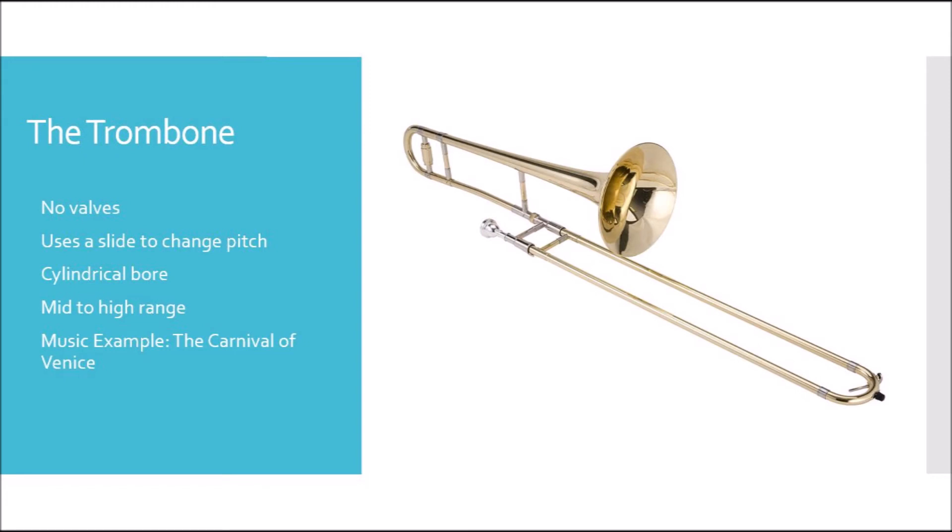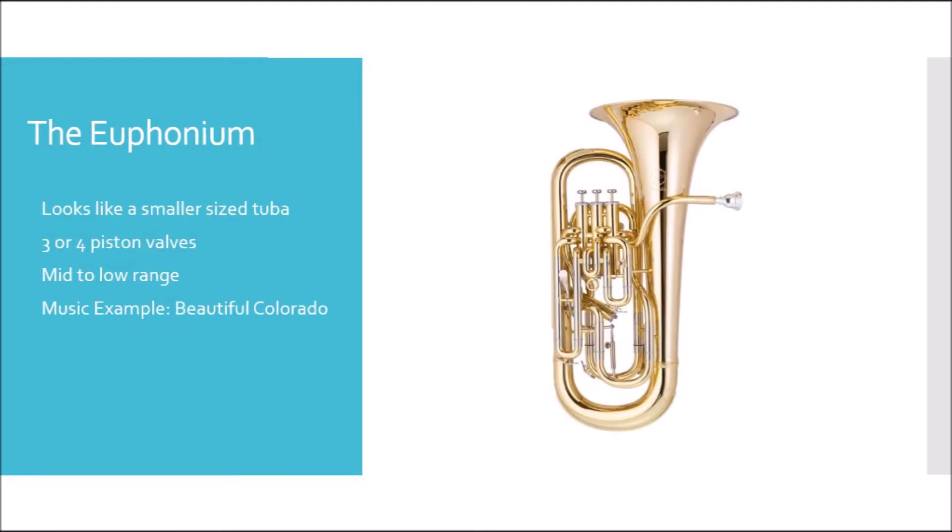The next instrument we're going to talk about is the euphonium. The euphonium looks like a smaller size tuba, uses three or four piston valves to change pitch, and features a mid to low range. The music example we're going to hear today is Beautiful Colorado.